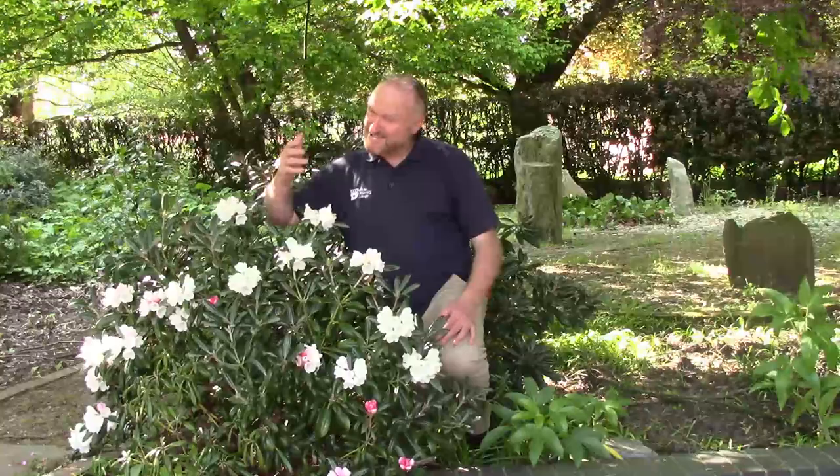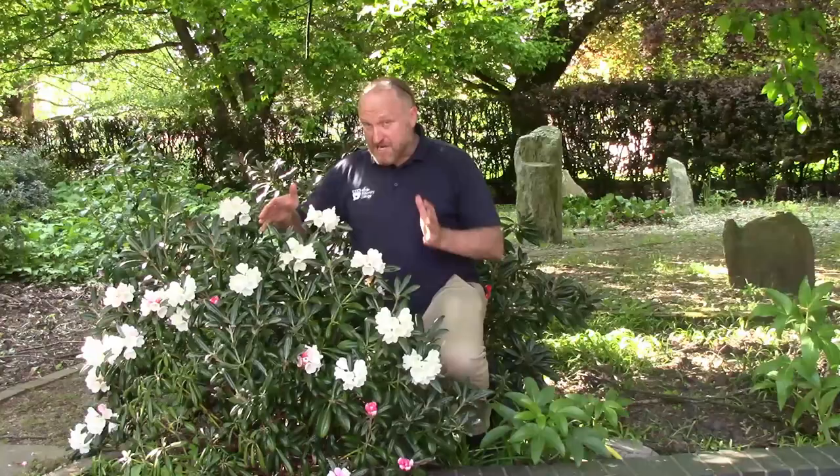We've got a number of rhododendrons around the campus. It's not perfect rhododendron country. A couple of dry summers and they've really struggled, which is a shame really, because when you see them at the best they are beautiful plants.